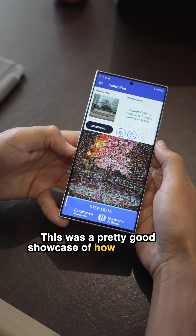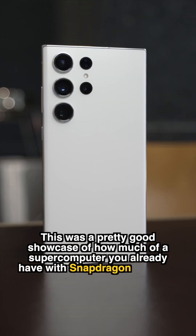This was a pretty good showcase of how much of a supercomputer you already have with Snapdragon-powered devices.